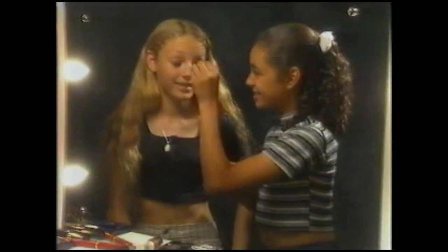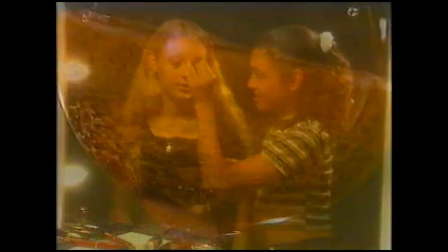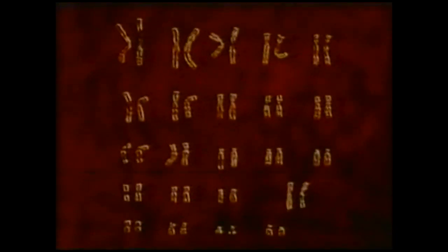Why does Karen have dark hair and Cheryl have fair hair? We are all made up from a cocktail of genes inherited from our parents. When our mother's egg and our father's sperm fuse, the first cell of life is formed — it is at this point our characteristics are determined. The cell starts to divide and multiply to produce millions of cells. Every cell of our body has a nucleus, and every nucleus contains 23 pairs of chromosomes. These chromosomes carry the genes that give us our characteristics, from the colour of our eyes to the colour of our hair.